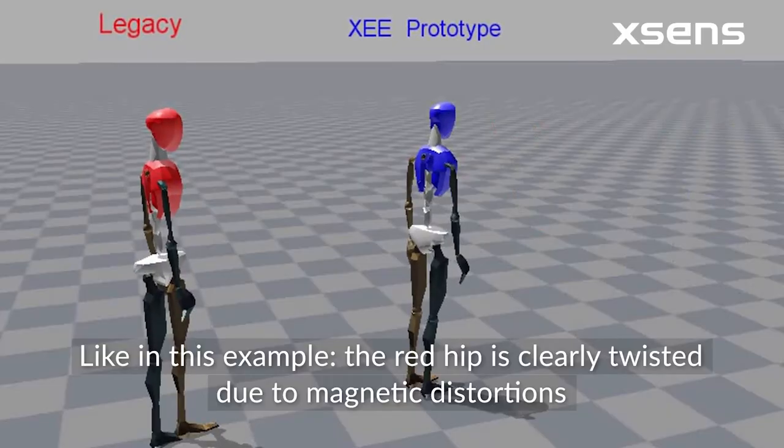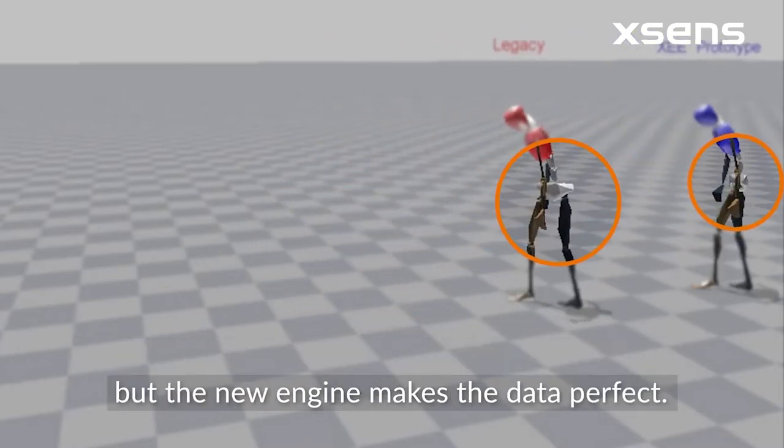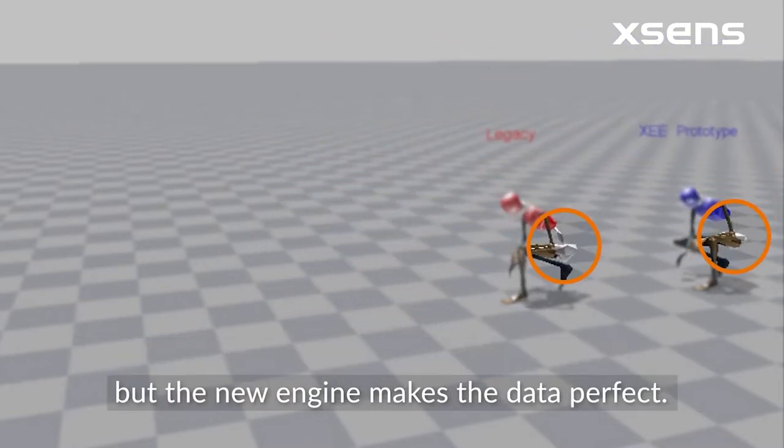Like in this example, the red hip is clearly twisted due to magnetic distortions, but the new engine makes the data perfect.